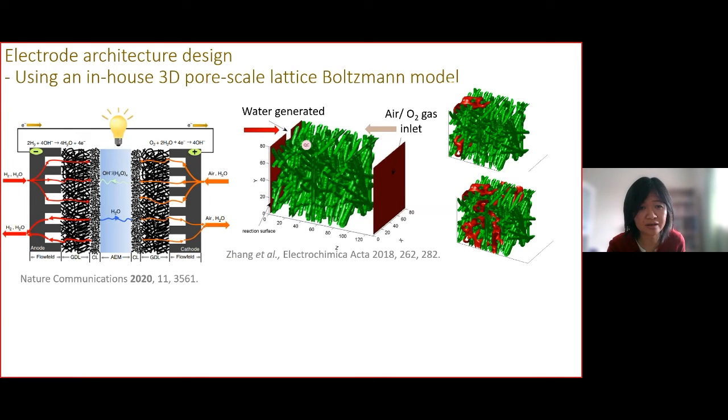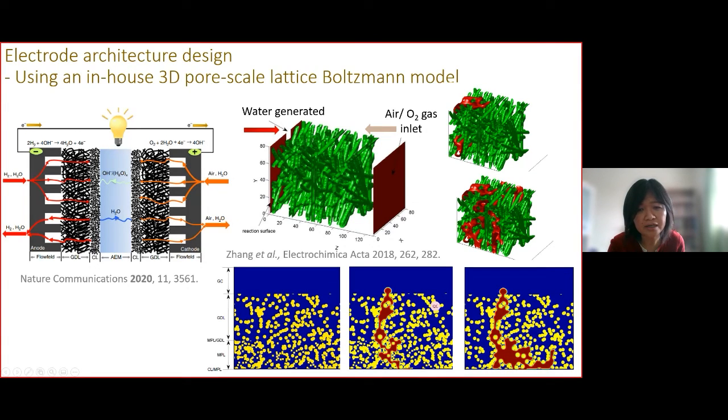I'd like to show some of our early work using an in-house 3D pore-scale lattice displacement model. This was for a PEM fuel cell cathode where water is generated at the catalyst layer and transported through the porous gas diffusion layer, while oxygen gas flows in — creating a two-phase flow. We show how liquid water gradually penetrates through the porous structure.